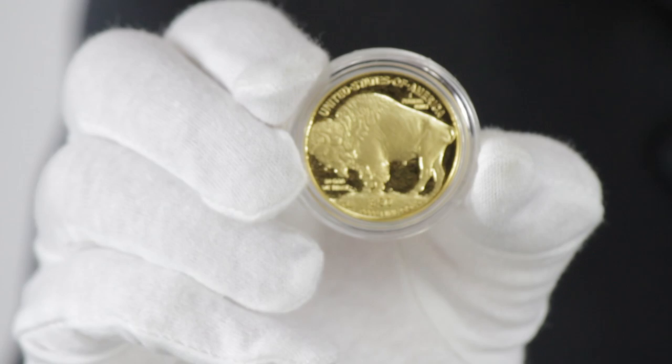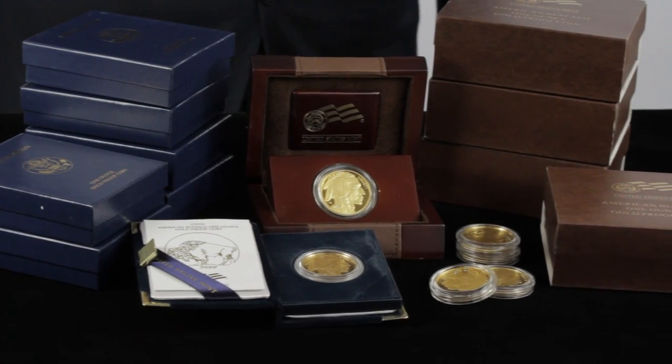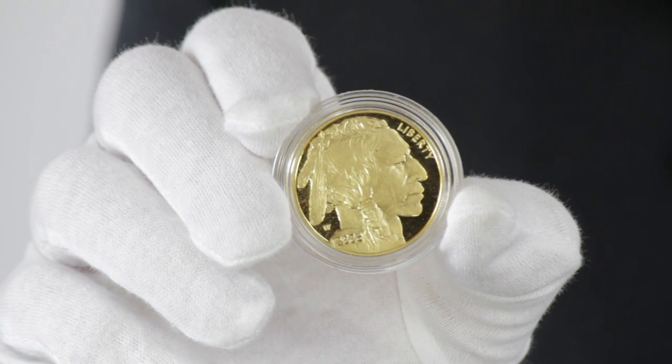Proof Gold Buffaloes are eligible for inclusion in precious metals IRAs. The One Ounce Proof American Gold Buffalo is offered in dates of our choosing, and comes in the original government box with matching certificate of authenticity.